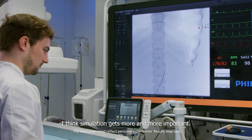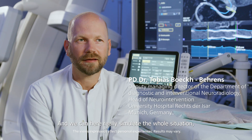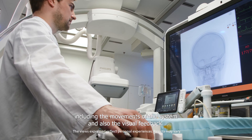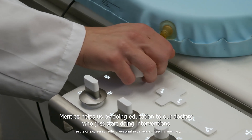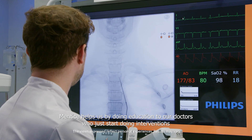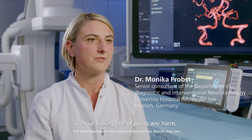I think simulation gets more and more important. We use our simulator from MENTIS with the Azurian system, and we can really simulate the whole situation, including the movements of the system and also the visual feedback. MENTIS helps us by doing education for our doctors who are just starting interventions, so they can practice without having fear of doing any harm.